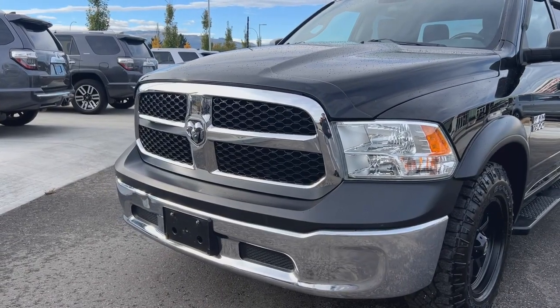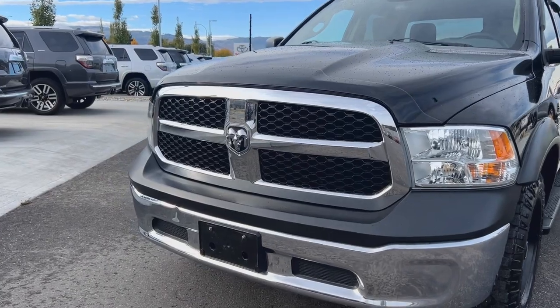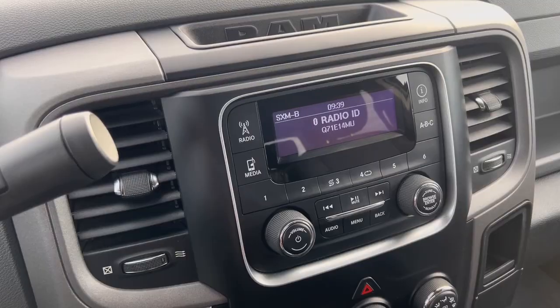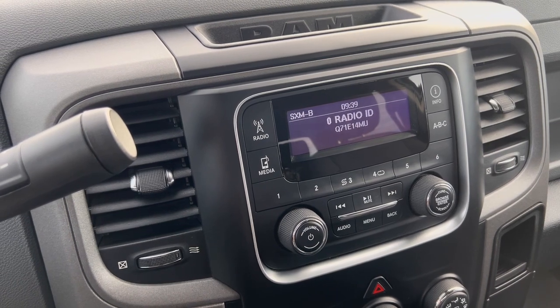Stand out on the road with chrome exterior trim, adding a touch of style to the 2013 Ram 1500. Stay entertained on the go with satellite radio, ensuring a variety of music and talk shows.